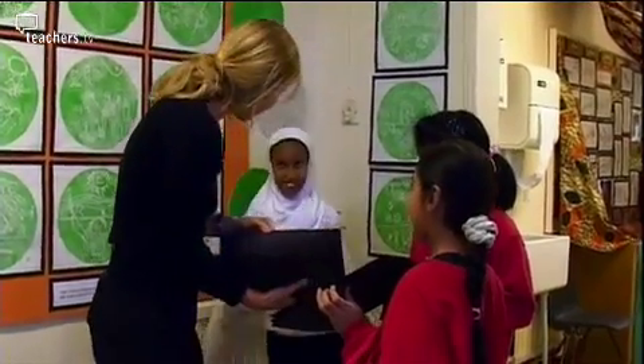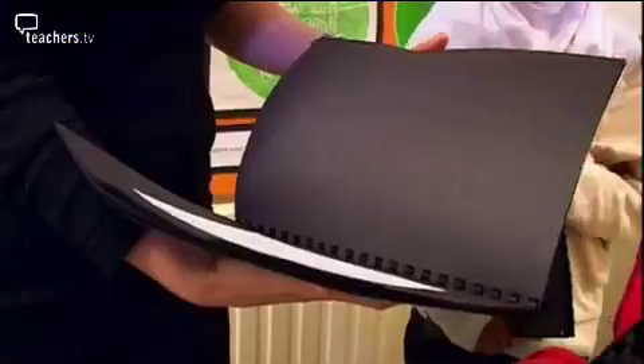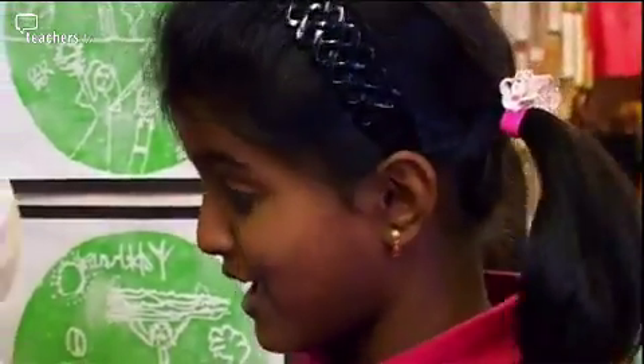During class, a pupil shows Claire a project that took three or four days to complete. Claire asks about his favourite fact about one of Henry VIII's wives — the pupil replies that Anne Boleyn had six fingers, and that's why he chopped her head off — and whether he would have liked to be married to Henry VIII, to which he replies 'No way.'